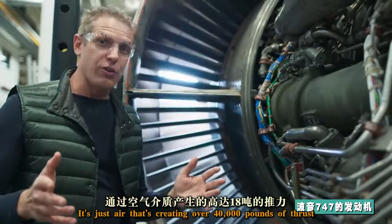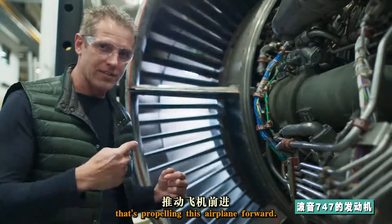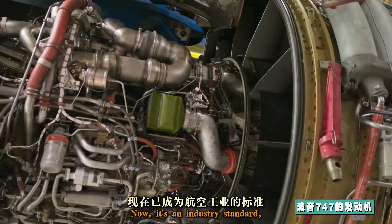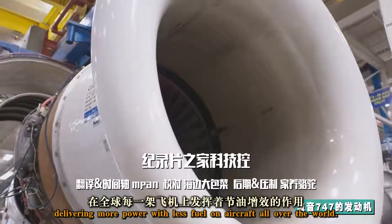It's just air that's creating over 40,000 pounds of thrust that's propelling this airplane forward. The 747 pioneered the high-bypass engine. Now it's an industry standard, delivering more power with less fuel on aircraft.